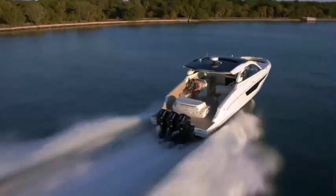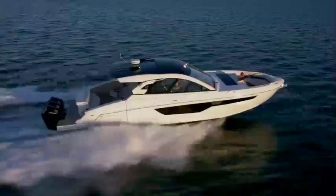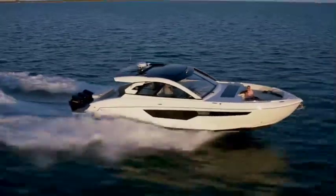And then they use our 600 horsepower V12, which is kind of our flagship outboard product that we launched last year. A lot of features, a lot of innovation that really fits well with the boats that Cruisers builds.